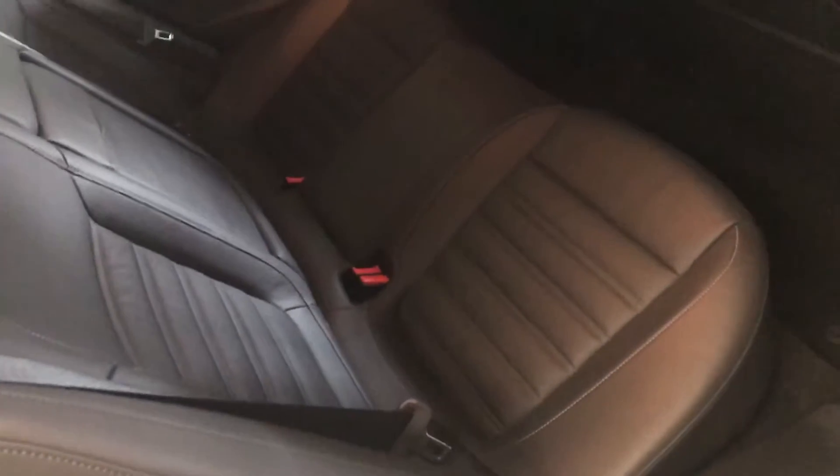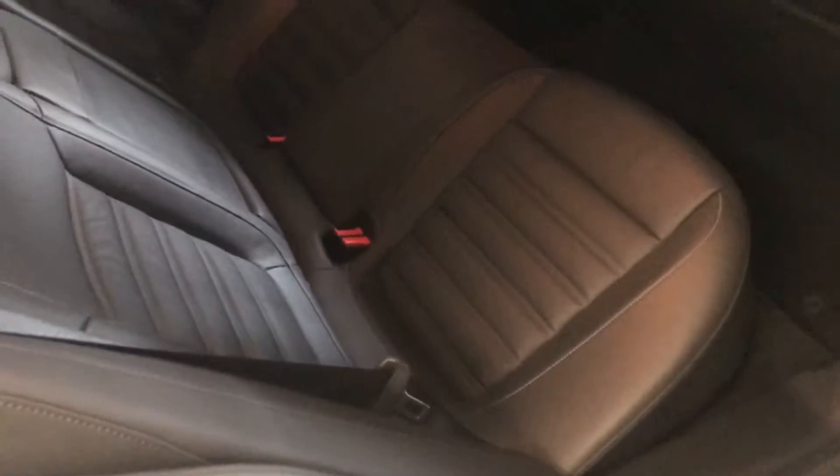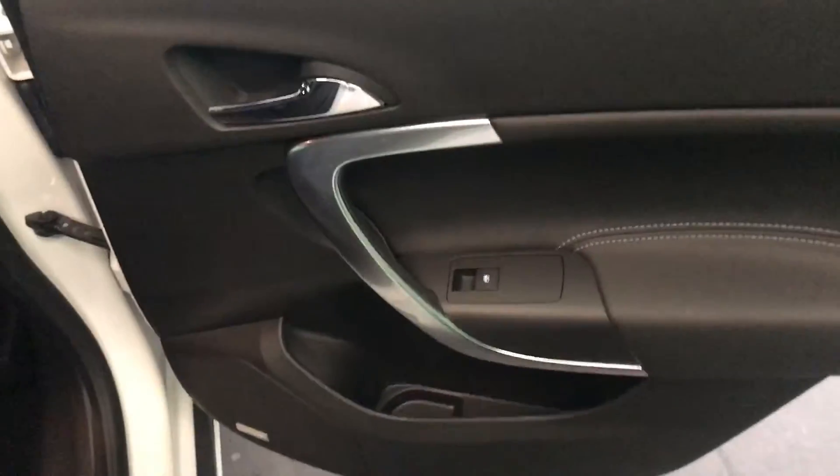Rather than the usual armour cloth semi-bucket seats, I think we've only had one before with leather, but this car has a very impressive interior — black leather front and back, semi-bucket seats. It really is a fabulous car.